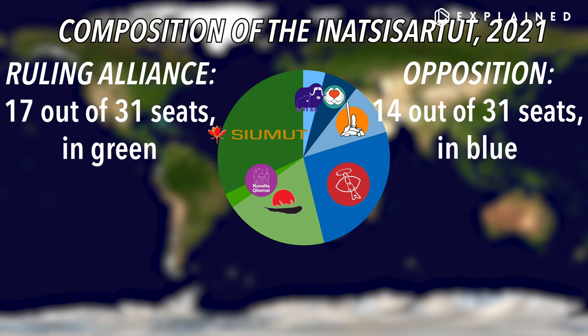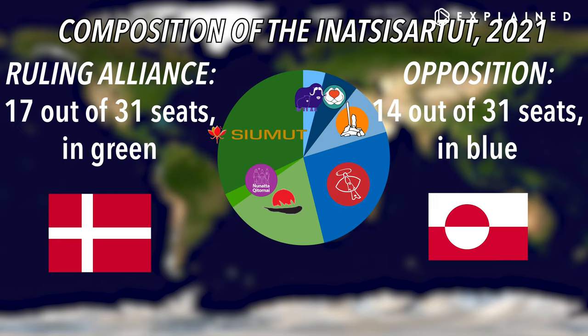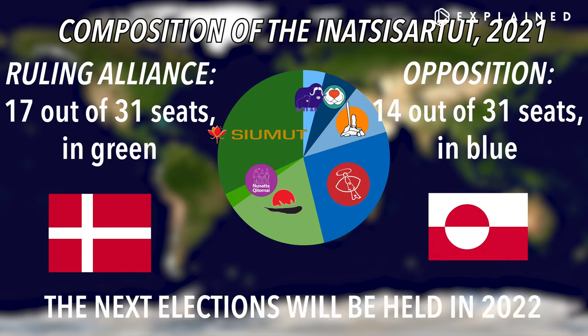Basically, the Government Alliance promotes closer ties to Denmark, and the Opposition Alliance promotes separating itself from Denmark, or even independence. Each Member of Parliament, or MP, is elected to a four-year term. The next legislative elections in Greenland will take place in 2022.